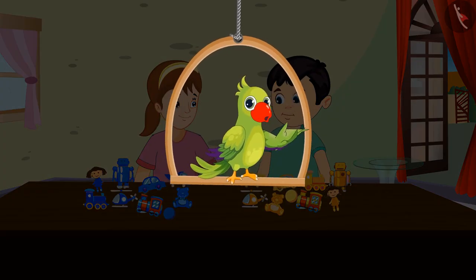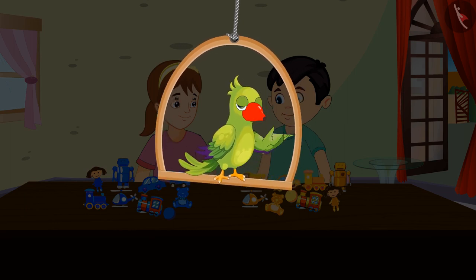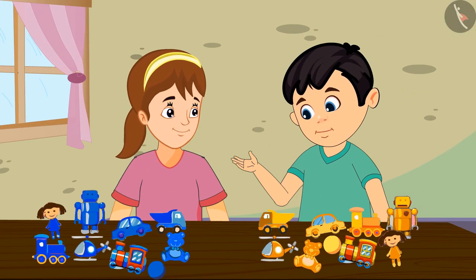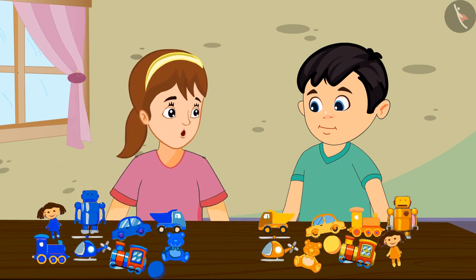Today Chotu and Aarti thought of bringing their toys to play together. Chotu and Aarti started playing with their toys. Aarti, see my toys. Wow Chotu, even I have similar kind of toys.